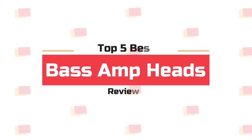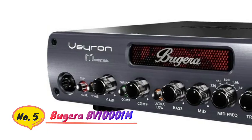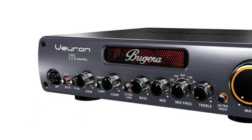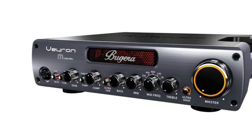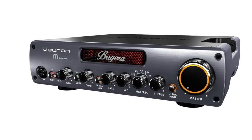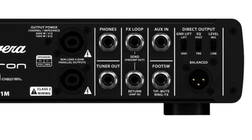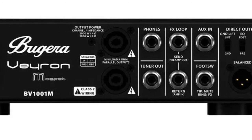What's up guys, you are watching Top 5 Best Bass Amp Heads. Number 5: Bugera BV1001M, 2000W, single channel, single input, impedance 4 ohms. Controls: 3-band EQ, mid frequency shift, ultra high, ultra low, gain, volume, master, minus 15 decibels pad, clip mute, built-in FX loop, built-in compressor, XLR direct output, headphone output, tuner output.